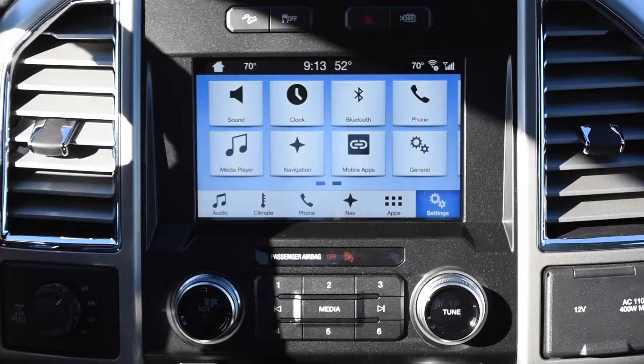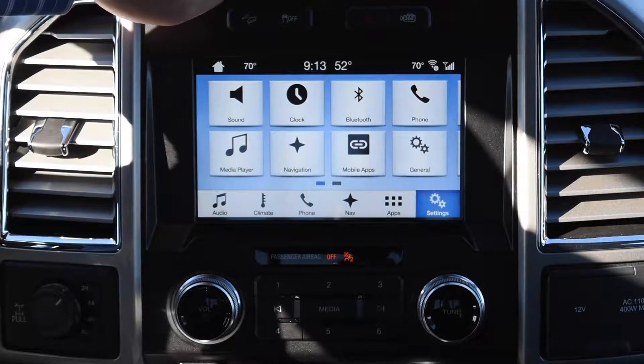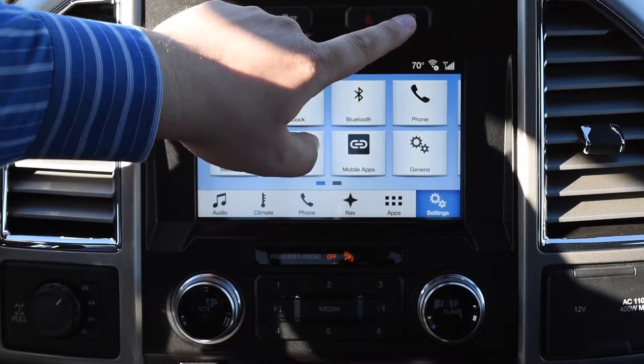Today I'm going to show you the 360 camera feature on the new F-150. If it's equipped, you'll see a button right up here that's for the 360 camera.